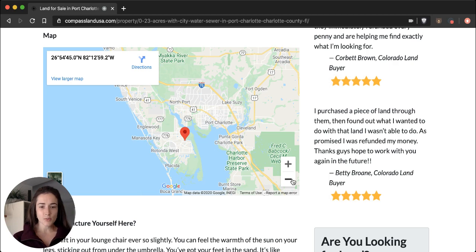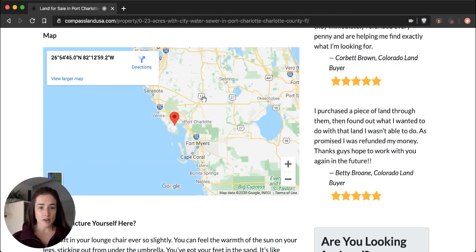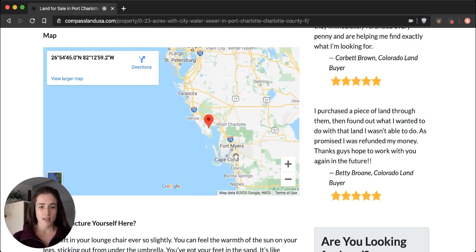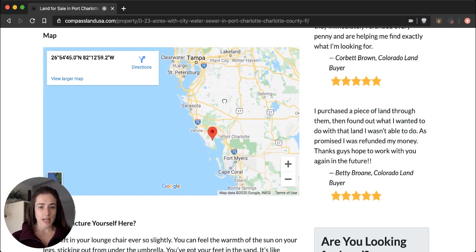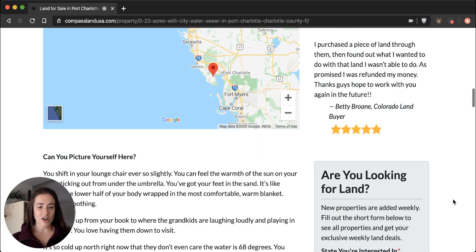If we zoom out a little bit more, you can see the larger cities of Fort Myers, Cape Coral, Tampa, and Sarasota. You can get to Sarasota and Fort Myers in less than an hour; Tampa is probably close to a two-hour drive. Under the map, we have a quick story to give you an example of the kind of life that you could have here on this property.